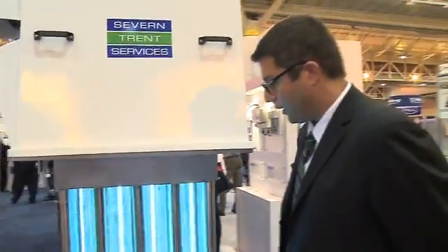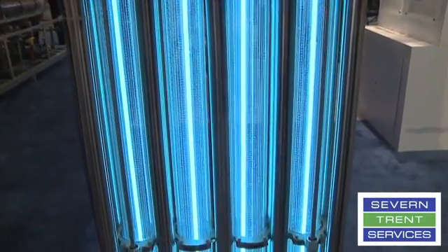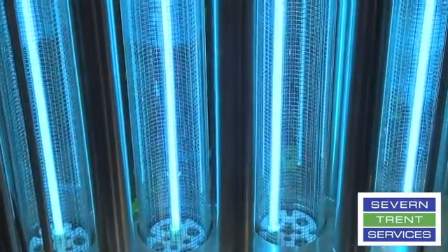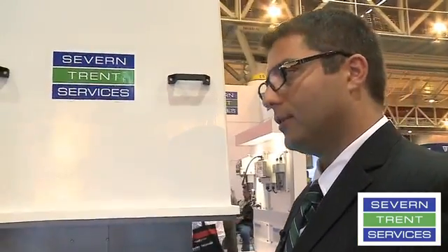We have here our microdynamics microwave UV system for wastewater treatment. This product is really game-changing in that it's completely different in how it excites the mercury within the lamps to generate UVC output. Your traditional systems out there in the marketplace — many of which you see at this exhibition — utilize a ballast technology whereby you have ballasts with wires connected to the lamp within the water, and you also have lamps with electrodes to conduct that energy and bring it into the lamp itself.